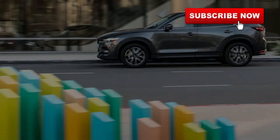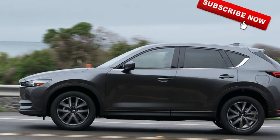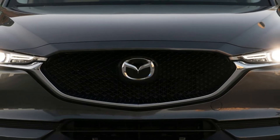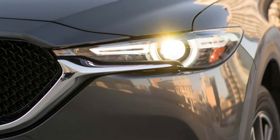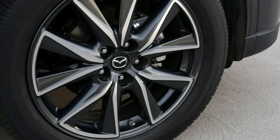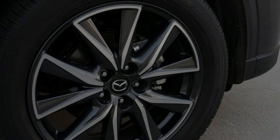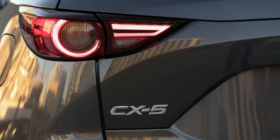We reported last month on some leaked documents that announced the 2019 Mazda CX-5 would get the turbocharged 2.5-liter four-cylinder as an option, and it's looking even more official now that additional documents have appeared on Reddit. The new information comes from a product information bulletin that not only confirms the engine's availability but reveals pricing, trims, and feature sets for the new model year.